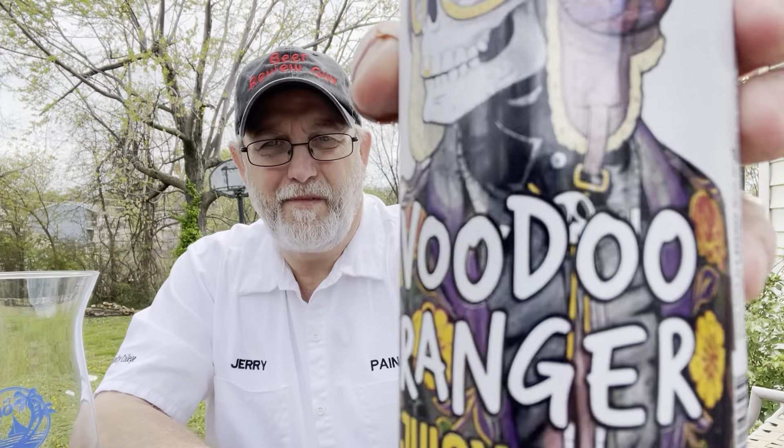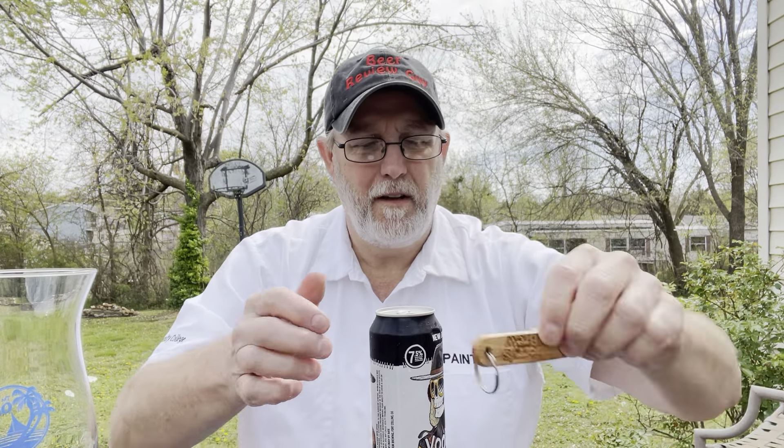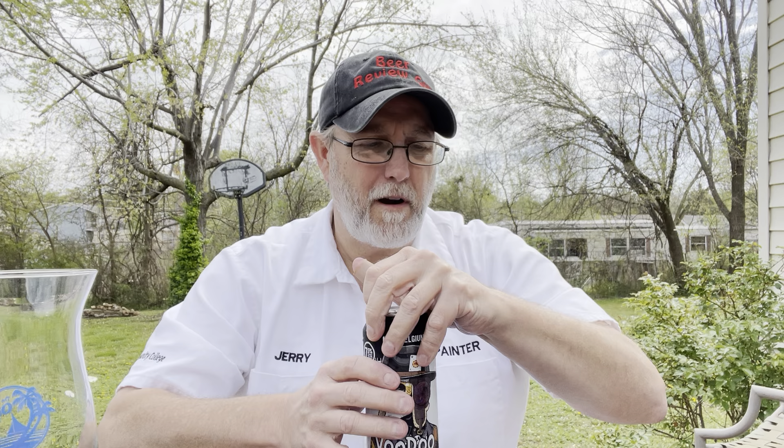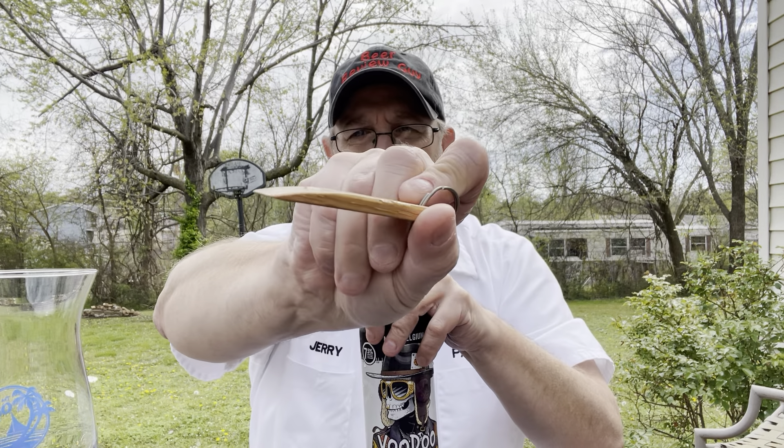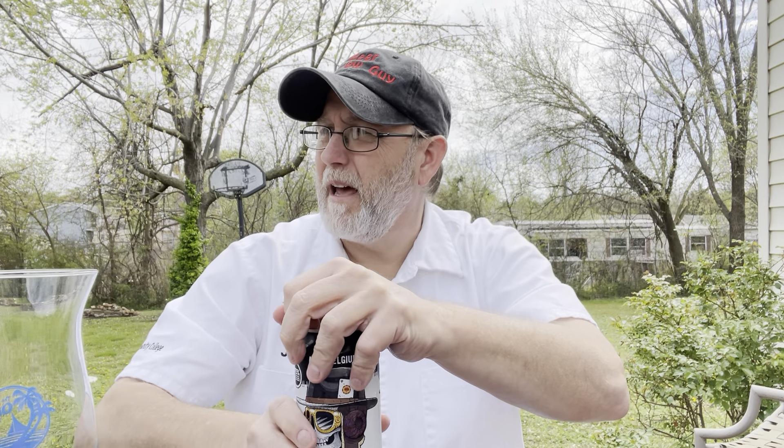From New Belgium. I tried it earlier and it felt like it was real tight to the top, so I grabbed my little tool that was made for me to pry up can tabs that are too tight.